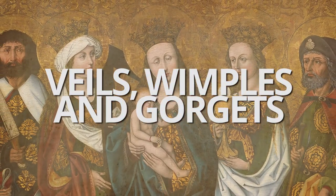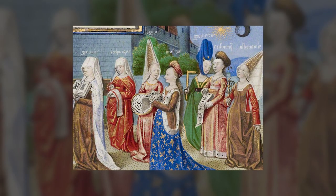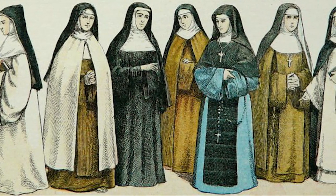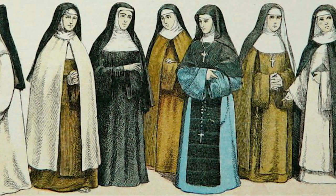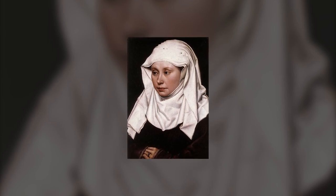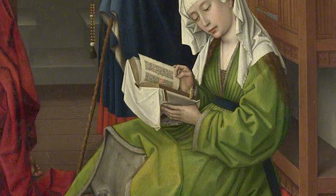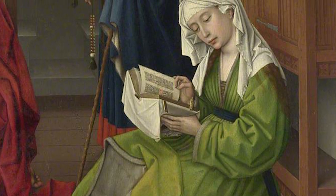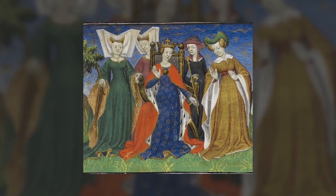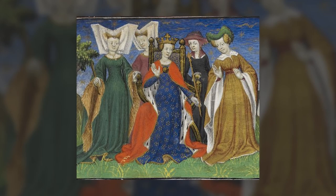Veils, wimples, and gorgets were all articles of clothing worn by women in the Middle Ages. A veil is a covering made of cloth worn over the head and face for modesty or weather protection, often made from airy materials like silk, linen, or cotton. A wimple was a headdress that covered the shoulders, neck, and head — usually made from a rectangular piece of fabric wrapped around the head and held in place by a headband. During the late Middle Ages, noblewomen and members of the royal family frequently wore wimples.